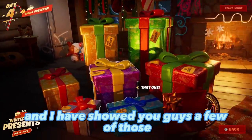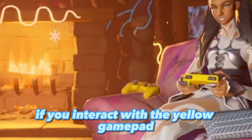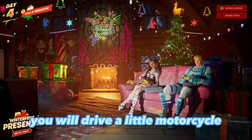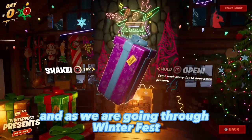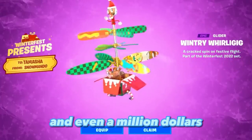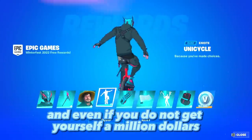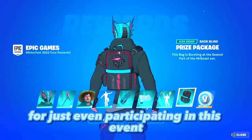If you interact with the yellow gamepad nobody's using, you will drive a little motorcycle around the floor of the room. As we are going through Winterfest, we also have special free rewards from MrBeast himself, including the chance at a million dollars, and even if you don't win that, you'll also get a lot of free items just for participating in this event.